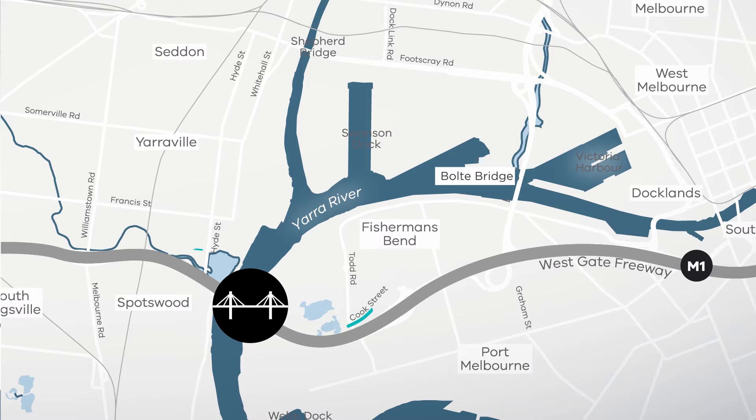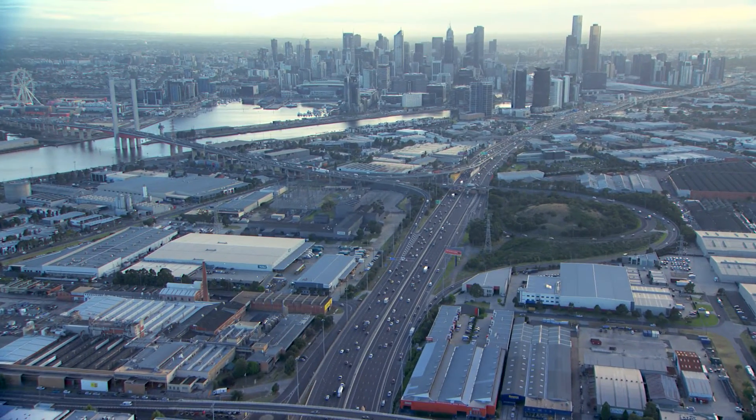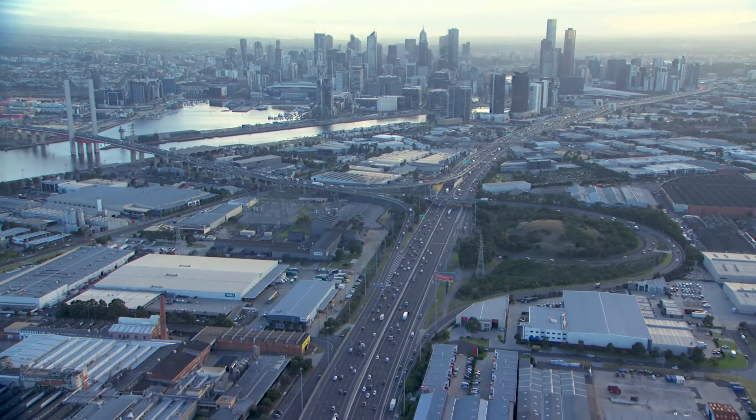West Gate access improvements already underway, including a new separate carriageway on the north side of the Westgate Freeway to provide direct access to the Bolte Bridge, to be completed in 2018.